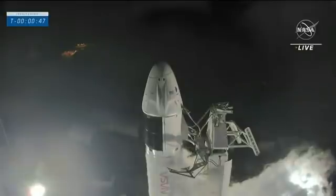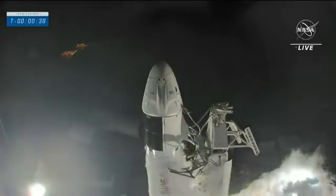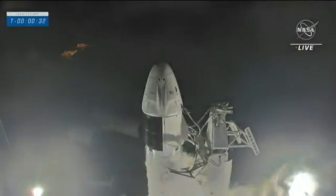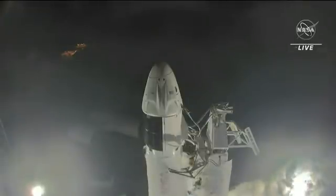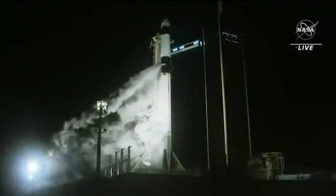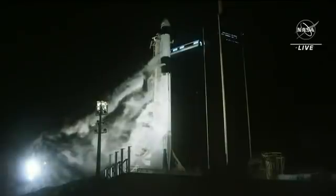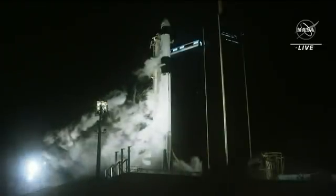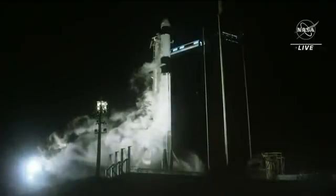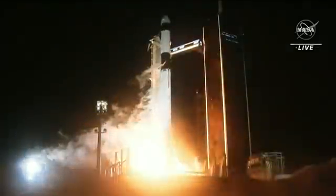The final minute before launch — just 47 seconds to go. Everything is ready for launch today. Go for launch. Endurance copies, go for launch. Ground teams are ready and crew three is ready for liftoff, heading for that instantaneous launch window. 20 seconds to liftoff. Ten, nine, eight, seven, six, five, four, three, two, one, zero. Ignition. And liftoff.